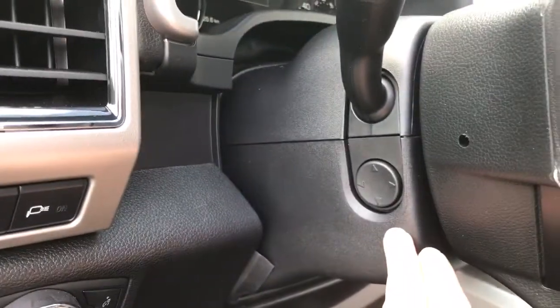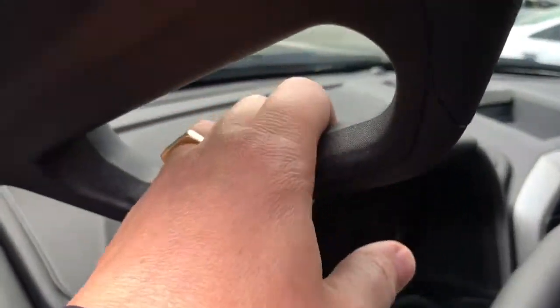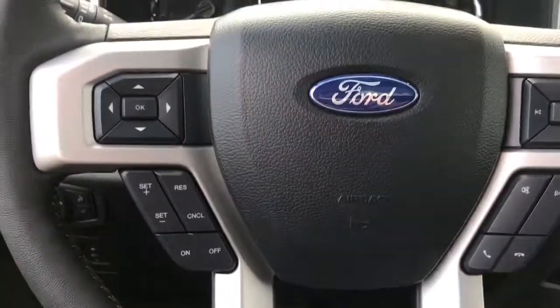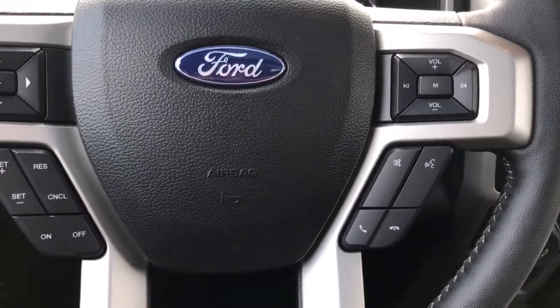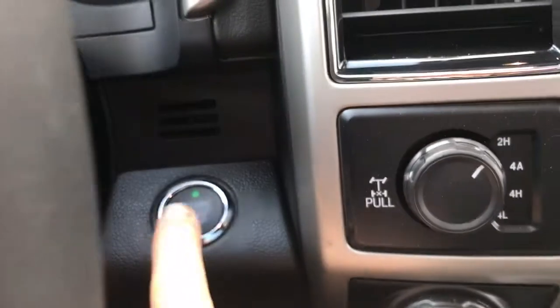The steering wheel is power tilt and telescoping, and there are grab handles in the body to make it easier to get in. On the face of the steering wheel you have dash controls, cruise control, sync voice activated system, and media control with volume. This is a push start — foot on the brake, keys in the pocket — push the engine start button.